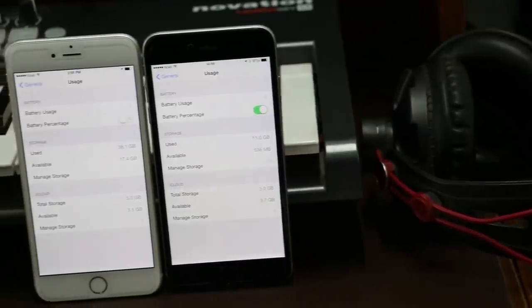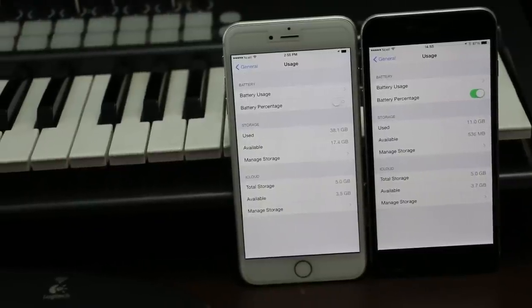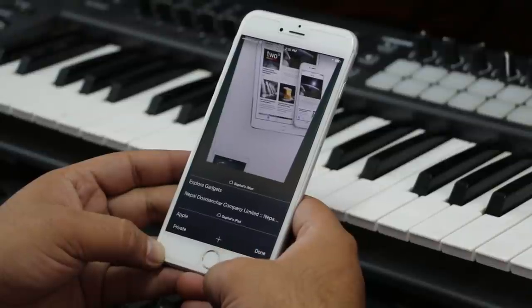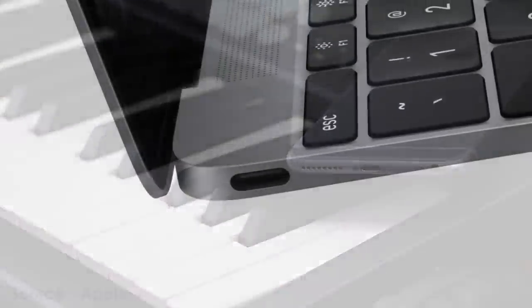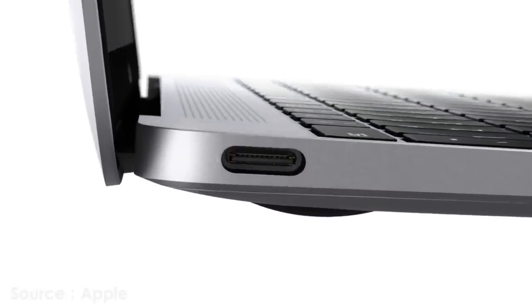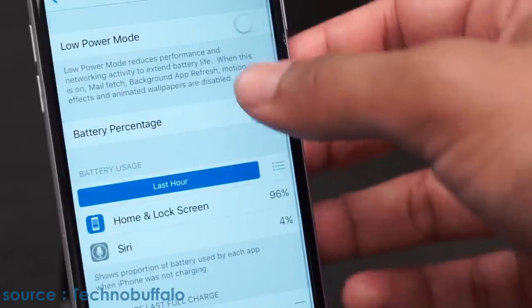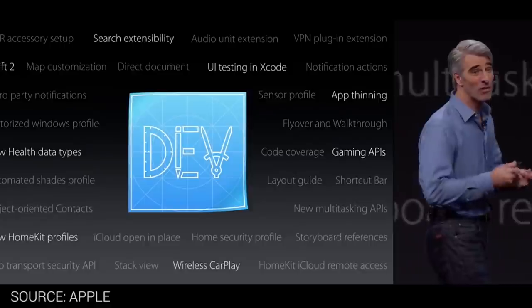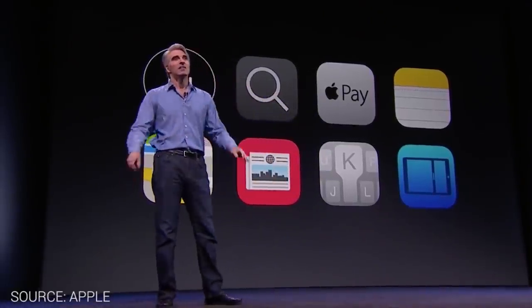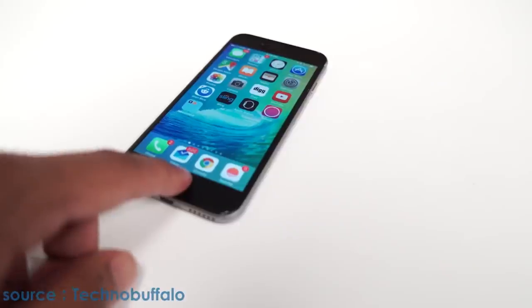Regarding storage, Feng.com claims the entry-level iPhone 6s will ship with 32GB, ditching the 16GB variant, which makes sense as 16GB fills up easily. As for the battery, Apple might not change its size but may switch to a USB Type-C connector for faster charging and better data transmission, with the possibility of inductive charging similar to the Apple Watch. iOS 9's new low-power mode could boost battery life by up to 3 hours. Apple will also improve the fingerprint sensor to support Apple Pay and add an additional microphone near the speaker to improve voice quality.